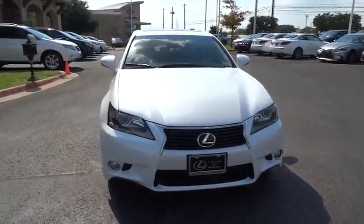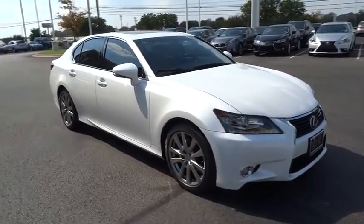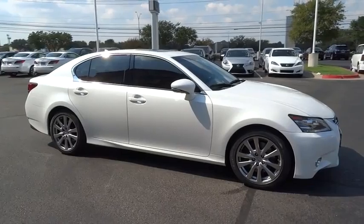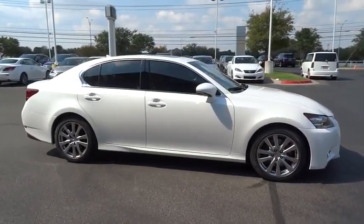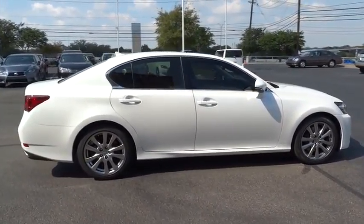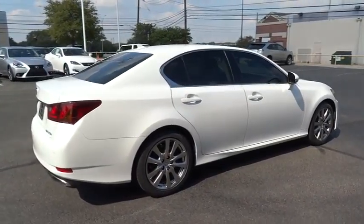The 2013 GS350 boasts a 3.5 liter V6 with a 303 horsepower output under its hood. Yet this beautifully built car remains a luxury sedan first and foremost, with its plush interior, high-tech amenities, and impressive standard equipment. And is priced below $40,000.